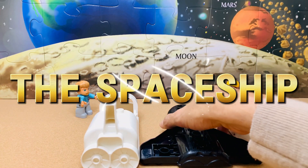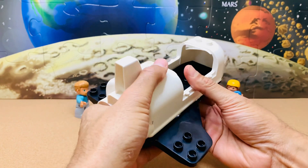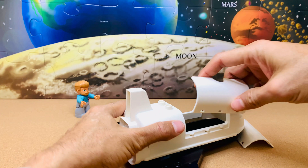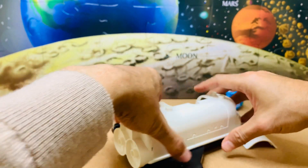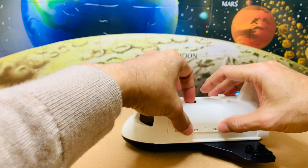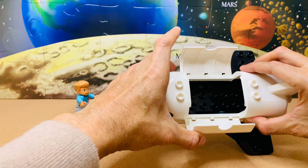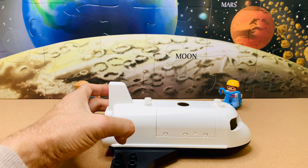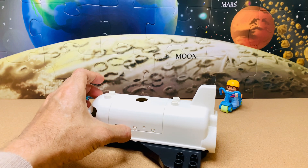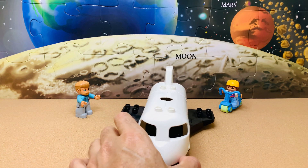Now, the spaceship. It has four parts. First, we'll connect the base to the structure. Then we'll snap the two doors in place, one after the other. We'll quickly check that they are working properly, and our spaceship is ready too. Since it has a lot of distance to cover, we'll thoroughly look at it from all angles to see everything is perfect. Looks great!